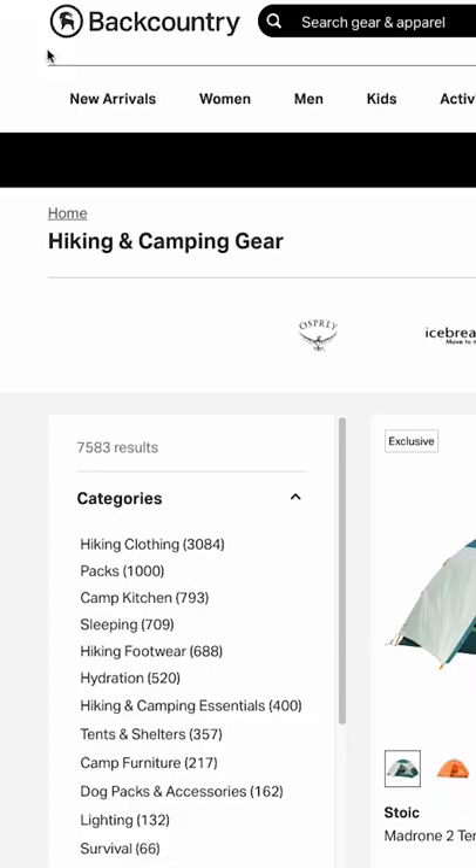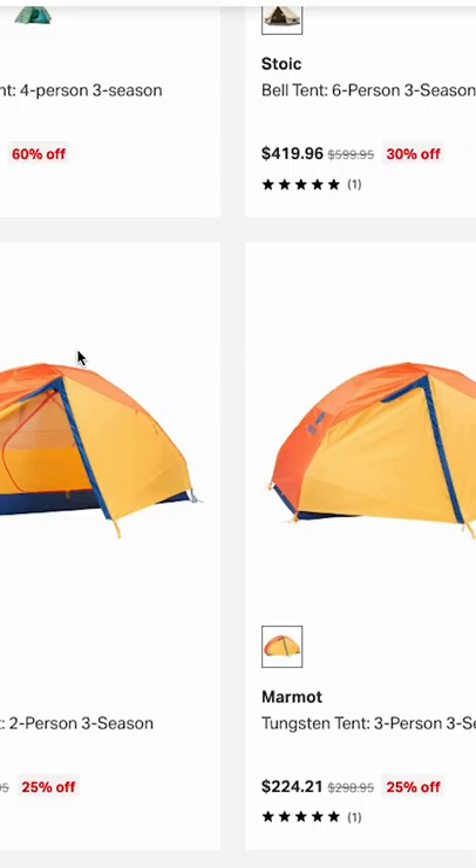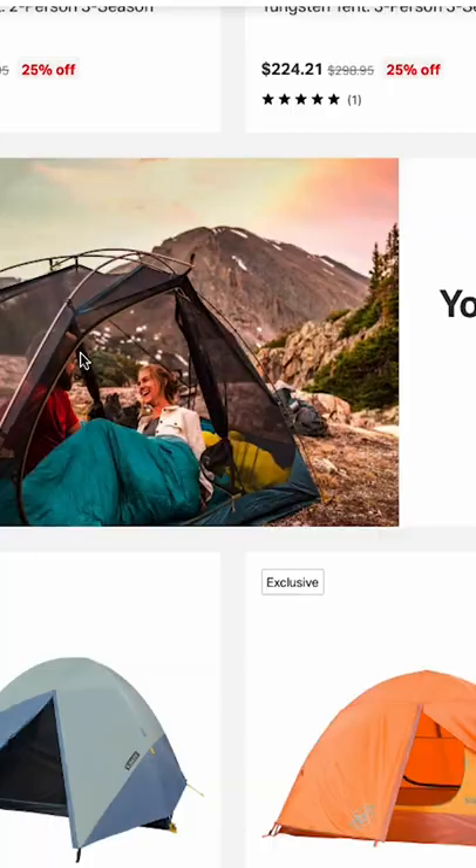Another mistake is buying your tent from a place like this. You're going to want to buy your tent from a known backpacking store, like a place that actually sells outdoor specific items.